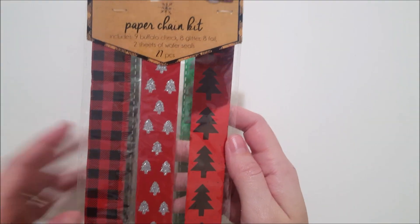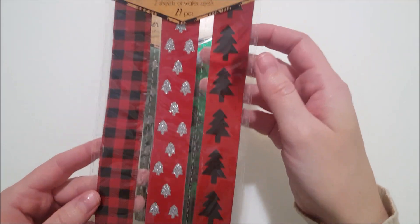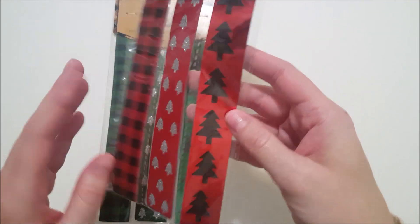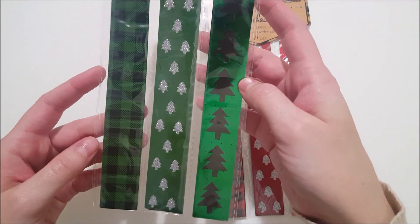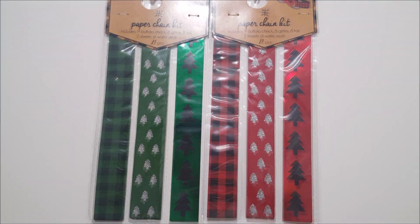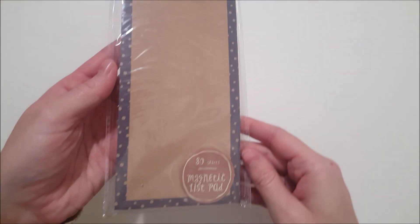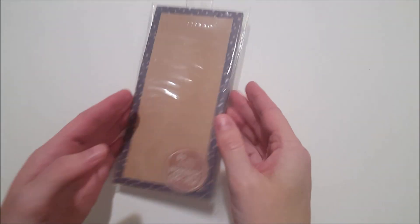I also picked up two paper chain kits — each one has 27 pieces. This one is the red, silver, and black pack with trees and plaid. And then this one is the same pattern in green, black, and silver. I got one for each of my kids to count down. And this is a list pad with a magnet on the back — it has 80 sheets.